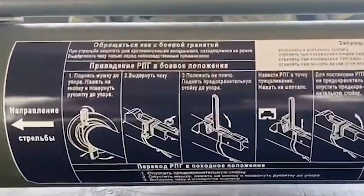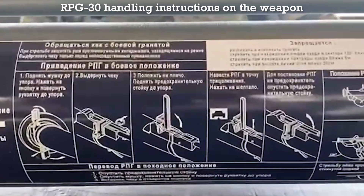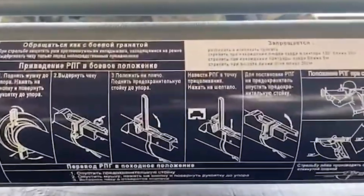The weapon is designed to be simple to use, and anyone with training on similar shoulder-fired disposable anti-armour weapons can operate it.